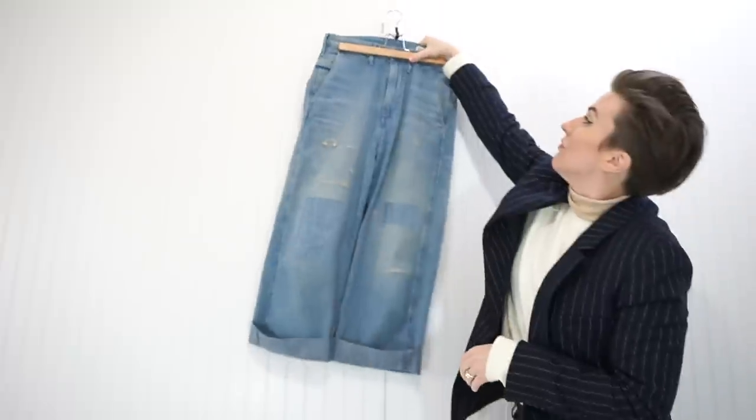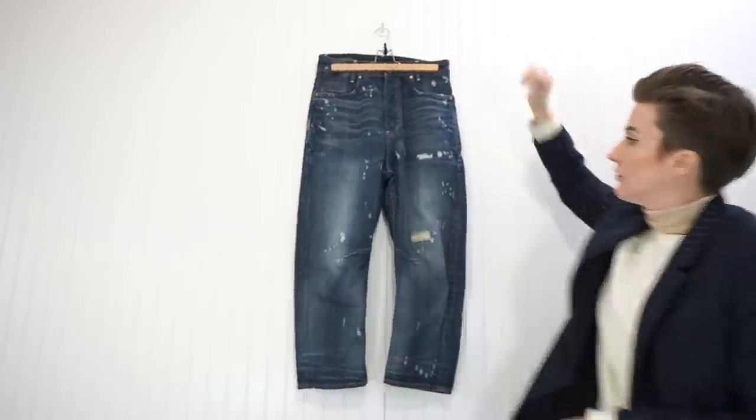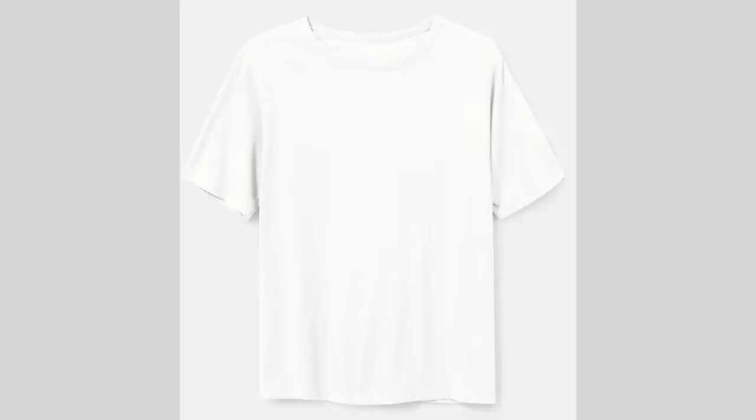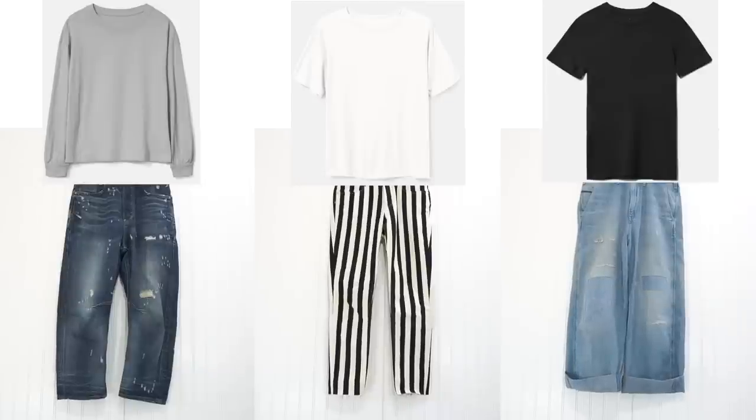Now let's say you chose a wide leg jean, a boyfriend jean, and a skinny jean — as well as a fitted short sleeve t-shirt, an oversized long sleeve t-shirt, and a unisex crew neck t-shirt. Within that you have six pieces, but this time you have nine different outfit silhouettes out of those six pieces. You can see how that is going to affect the efficiency of your capsule wardrobe. If you're not including a range of different fits, you're definitely not going to get that diversity of outfit silhouettes.